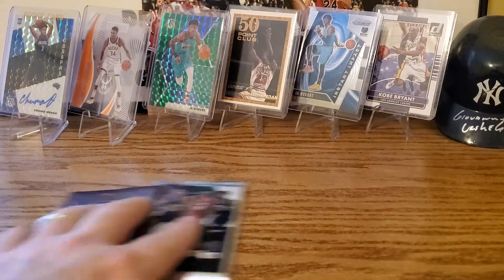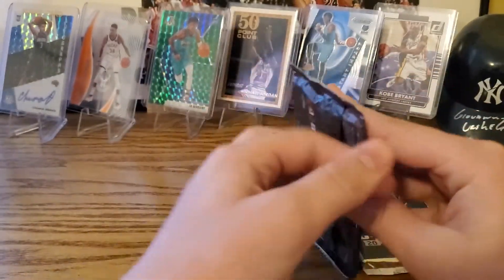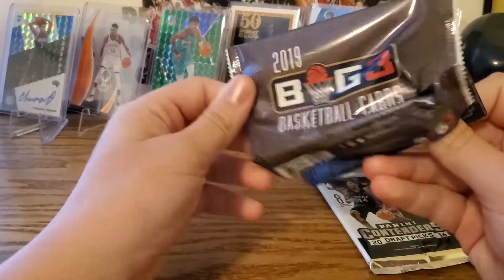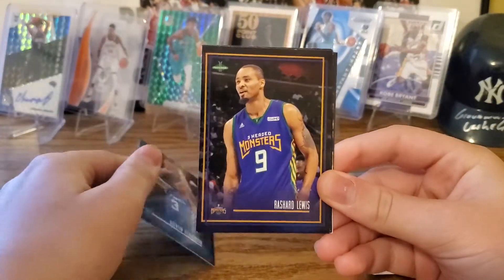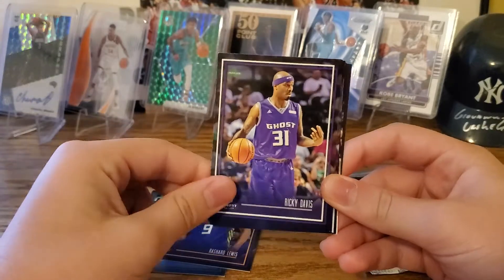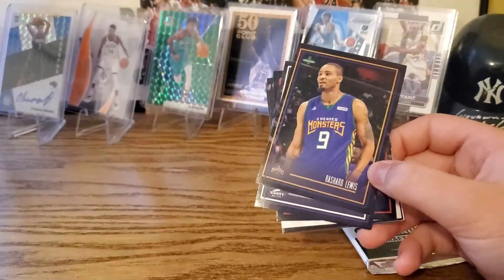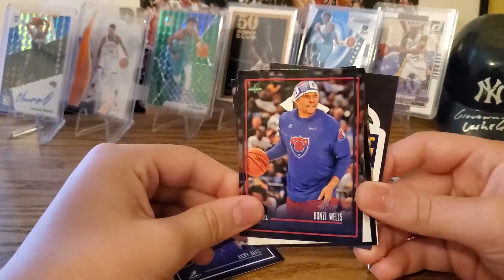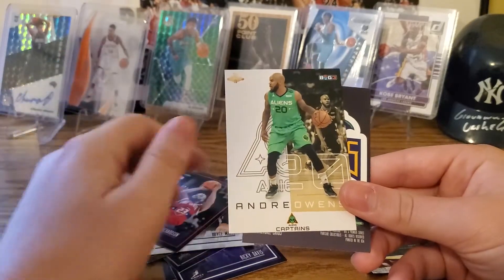Now we'll do the other two. So this is the Big Three — I've never picked up Big Three cards, I've seen them for sale. This is Ice Cube's league, like three-on-three with college players and some retired guys. Ricky Davis, Rashard Lewis, Quinton Richardson — they're all out of the NBA. Bonzie Wells, Royce White, Jason Richardson, Andre Owens.